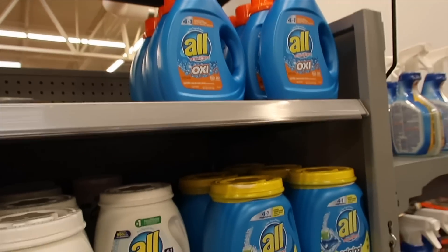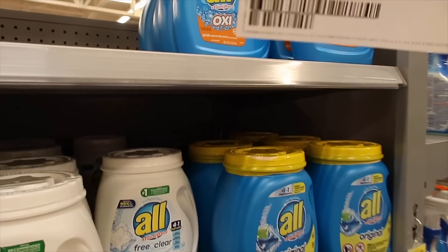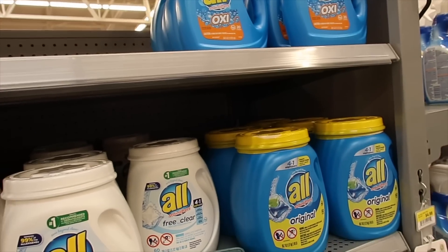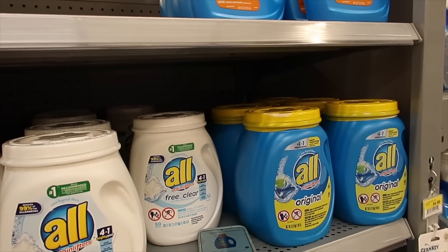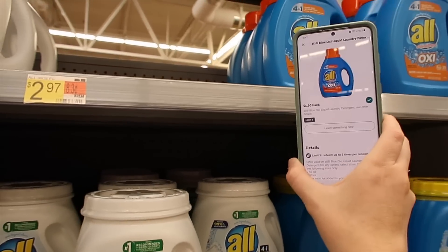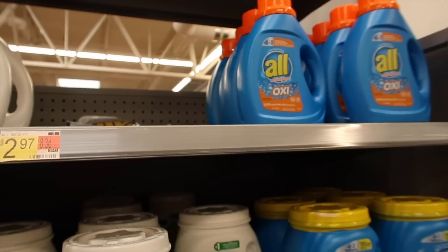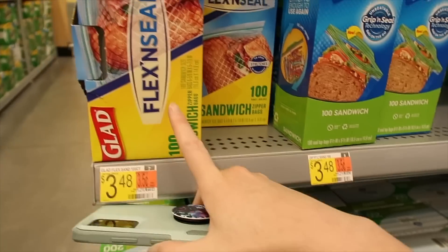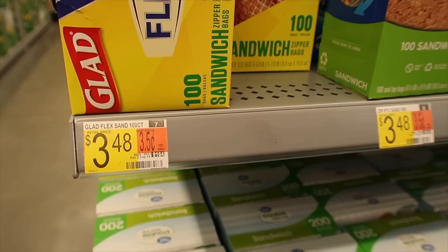Here we have All laundry detergent for two dollars and 97 cents. Use a dollar 25 off printable coupon from Coupons.com — you'll pay one dollar and 72 cents. Then you get a dollar 50 back with Ibotta, making it just 22 cents for the bottle.